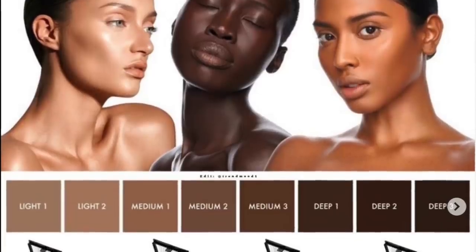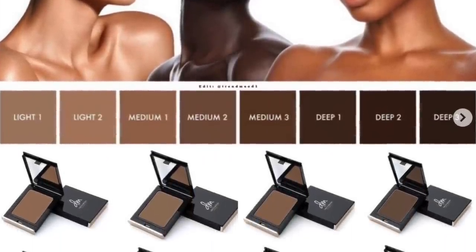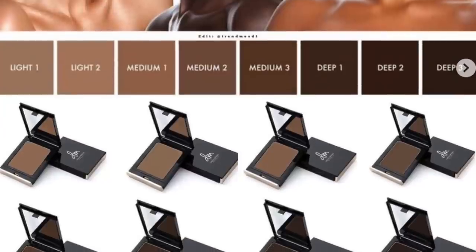From Danessa Myricks, this is the Balm Contour — an easy-to-use, weightless, super-blendable buildable balm to sculpt and lift cheekbones, infused with hyaluronic acid, vitamin E, and flower extract. Honestly, I'm just not into contour. I'm into a bronzer but not a contour, so I'm definitely not getting this. Cut and dry.